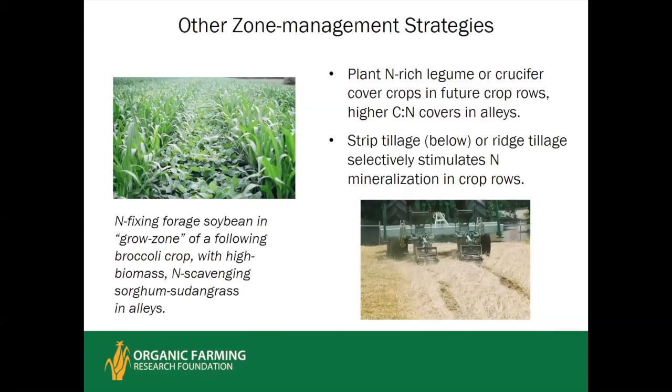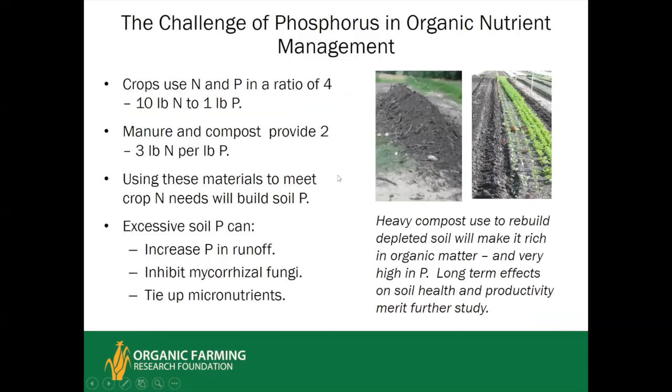Another strategy is to alternate cover crops so that bed tops are planted in a legume or legume-rich mixture and the alleys are in a grass that will scavenge nitrogen and suppress weeds better than the legume. After the cover crop is terminated, this area can be planted in organic brassicas which make good use of the nitrogen from the legume residue, while the alleys are mowed or rolled sorghum-sudangrass.